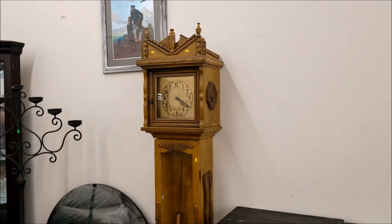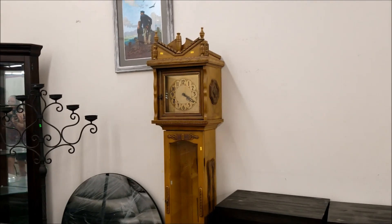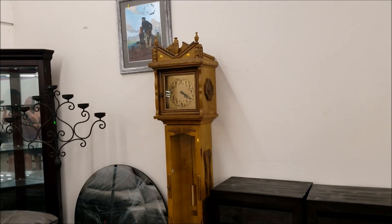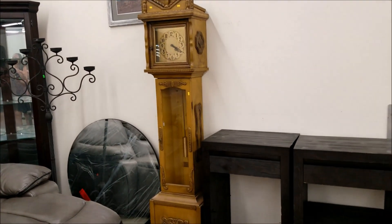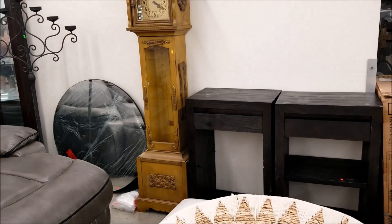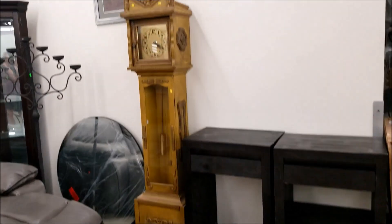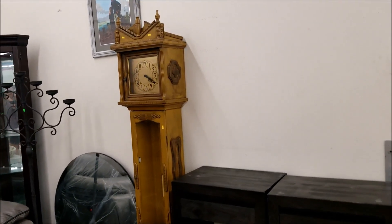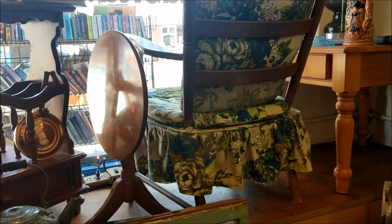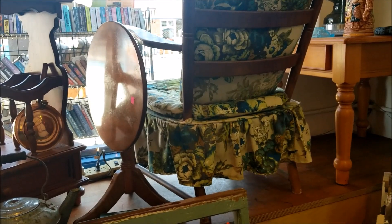My daughter and I both fell in love with this grandfather clock at the thrift store. It would have been $17.50, but we didn't know if we could fit it into the back of my RAV4. I think it was too long, but I sure wish we would have double-checked the measurements. Measure your car before you go thrifting so you don't leave things behind and regret it.